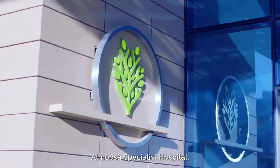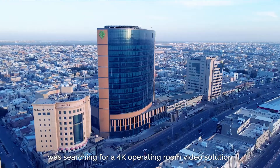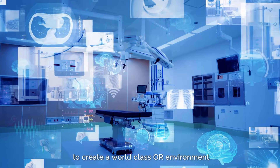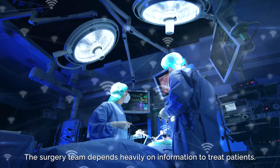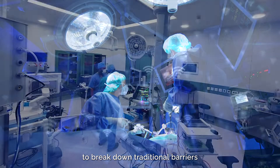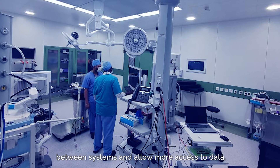Almosa Specialist Hospital, a Saudi Arabian health system, was searching for a 4K operating room video solution to create a world-class OR environment. The surgery team depends heavily on information to treat patients. They need new digital operating room solutions to break down traditional barriers between systems and allow more access to data.